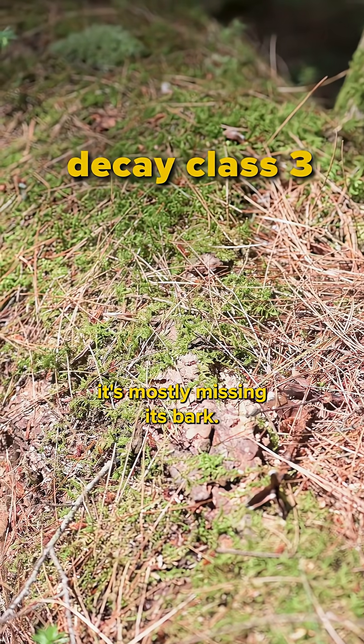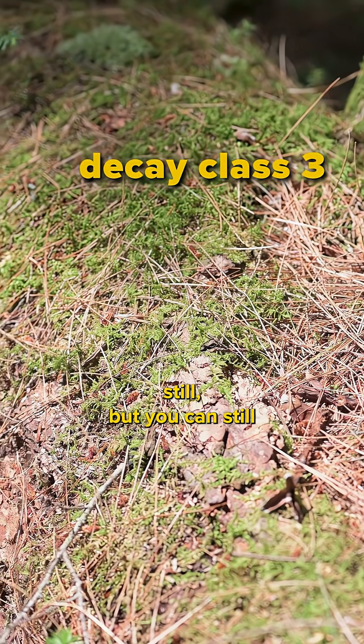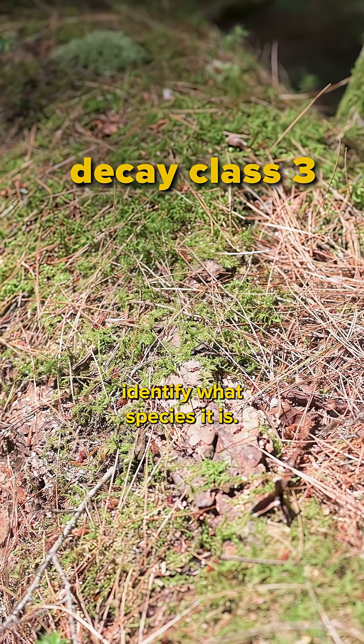And that's a class three because it's mostly missing its bark. It's a little spongy still, but you can still identify what species it is.